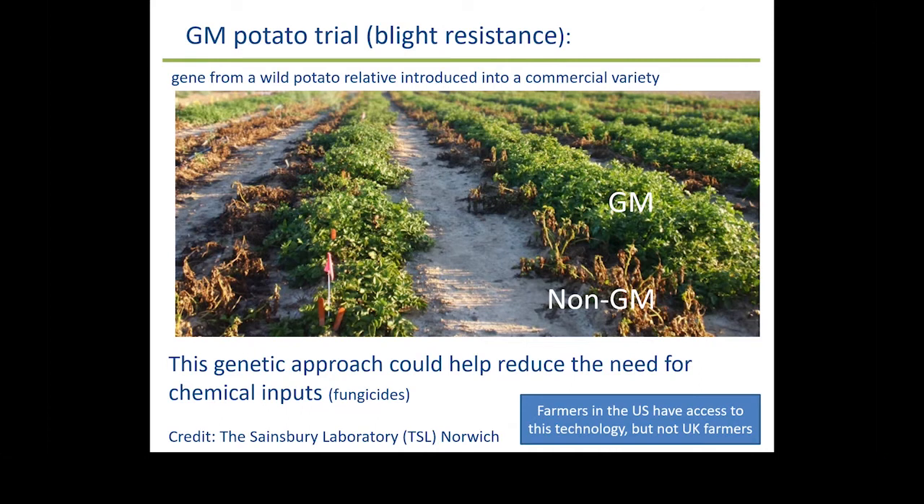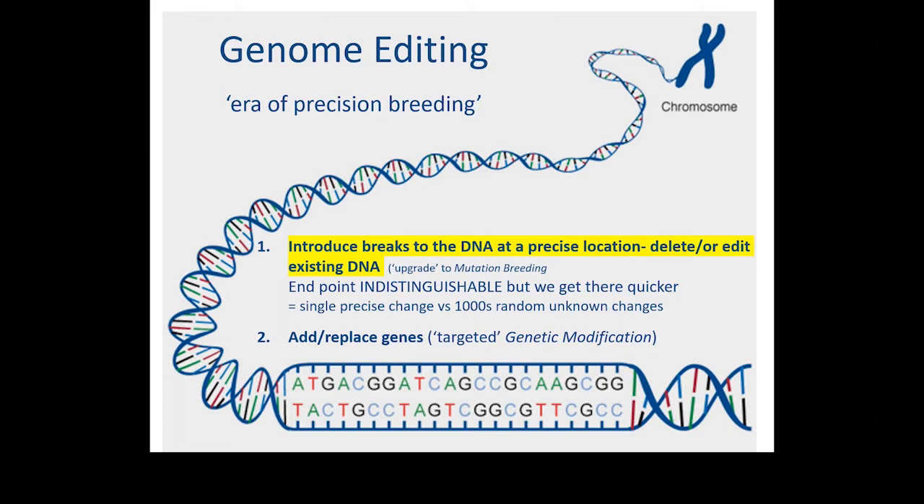Obviously this is GM, so UK farmers can't grow this, but US counterparts are growing it. Genome editing would allow us in the future to get to the same endpoint by editing the plant's existing DNA. This then brings us to genome editing — think of this as the era of precision breeding. Whereas mutation breeding introduces tens of thousands of random mutations, with genome editing we can make targeted breaks in our DNA. The plant then repairs itself introducing a mutation, creating variation that way. Or we can open up the genome at a precise location and remove or introduce new genetic sequence.